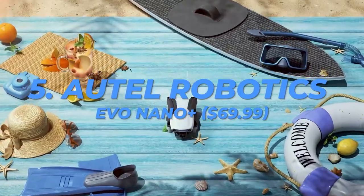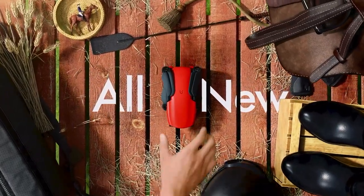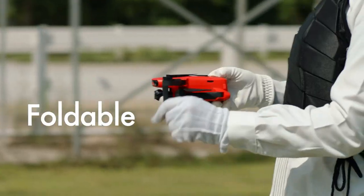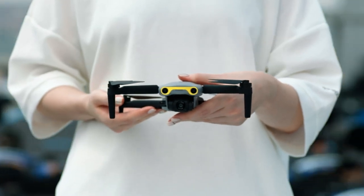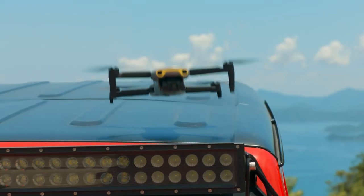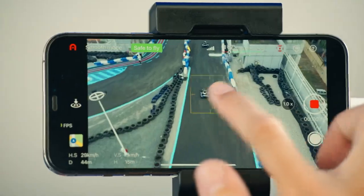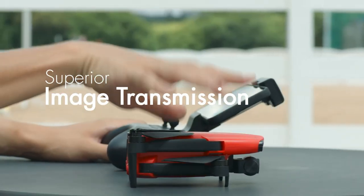Number 5: Autel Robotics Evo Nano Plus, $69.99. The characteristics that we search for in a small drone are present in the Autel Robotics Evo Nano Plus. It is equivalent to the DJI Mini 2 in weight at 249 grams, therefore FAA registration is not necessary. Its little size is made up for by its 28-minute flight time, subject tracking, obstacle avoidance sensors, and 4K HDR video recording capabilities.